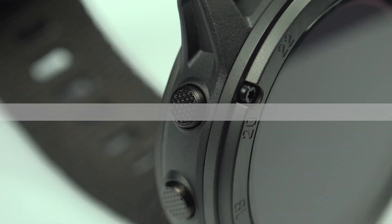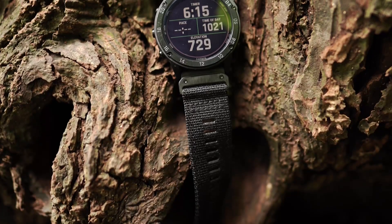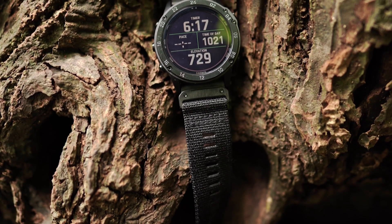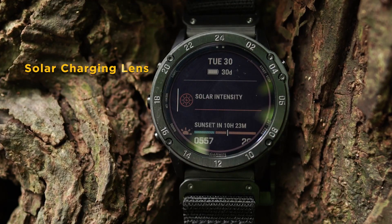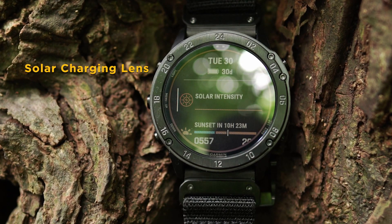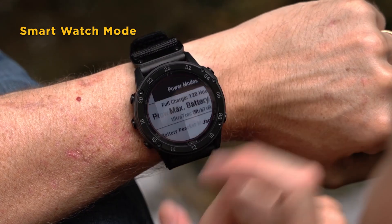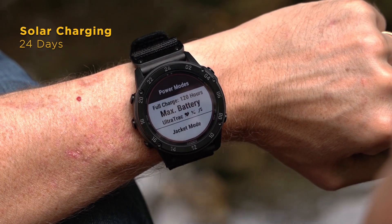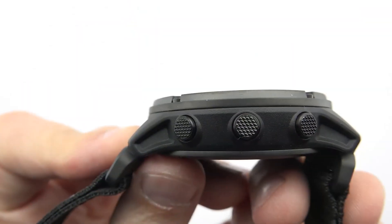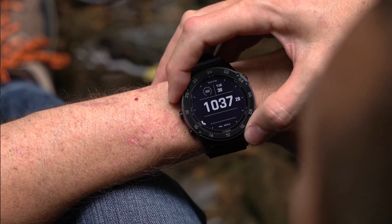Let's kick things off with the Garmin Tactics Delta Watch Solar Edition. This exceptional watch is designed for those who crave adventure and need a reliable, rugged companion. Its standout feature is the solar charging lens, which harnesses sunlight to extend the battery life significantly — up to 21 days in smartwatch mode and up to 24 days with solar charging. Built to military standard MIL-STD-810, it's ready for the toughest conditions.